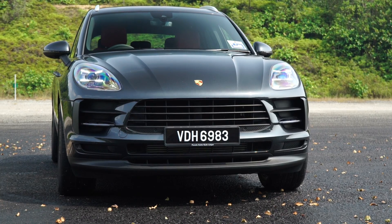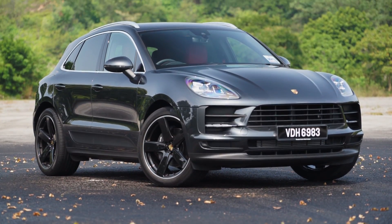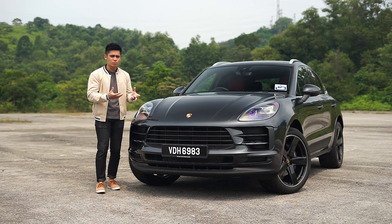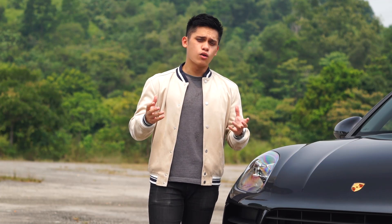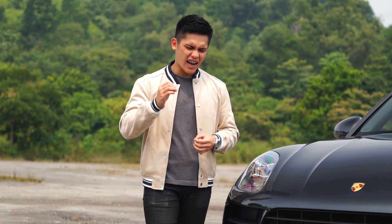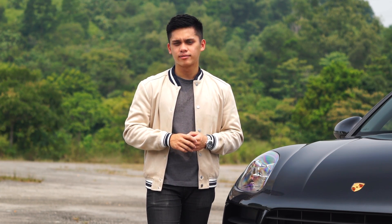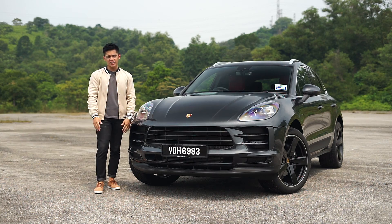If those safety concerns don't bother you — though I think they should — then the Macan makes a very emotive proposition. If you choose to get it, the Macan marks a truly exciting start to your journey into the world of Porsche. While you're at it, be sure to add the Porsche sport exhaust system — I guarantee that's one thing you will not regret. My name is Matthew, thank you so much for watching, catch you in the next one.